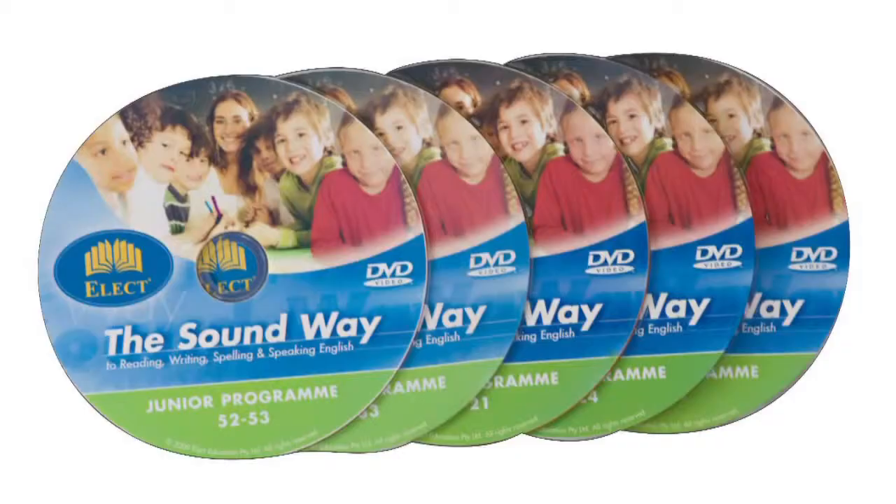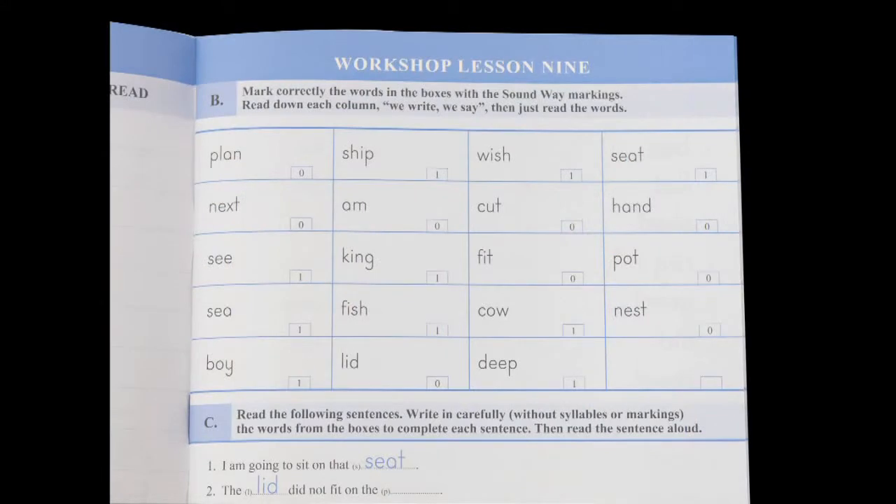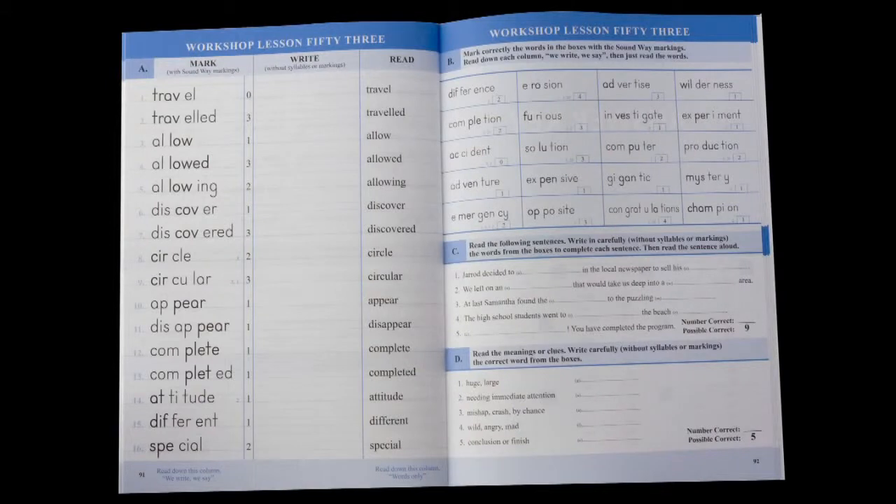The junior Soundway program is designed for children five to ten years of age. It consists of 53 forty-minute face-to-face DVD lessons reinforced by a 25-minute workshop book lesson. Apart from the addition of rhyme, verse speaking and a five-minute story time at the end of each lesson, it follows the same format as the senior program. The language has been modified to suit younger children. The junior program takes children to approximately a grade seven level of understanding, leaving them well advanced and equipped to handle new words they'll encounter at school or in life. It takes just 12 weeks to complete in the school system.